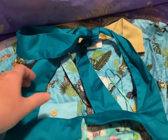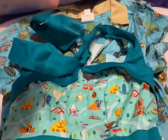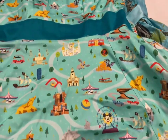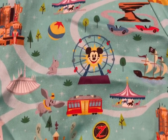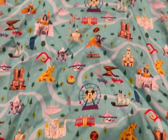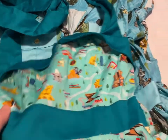Next up we have the Disneyland Icon halter dress — gorgeous color. You can always tell it's the Disneyland Icon because of the Mickey Mouse Ferris wheel right there. I have this in size small and 3XL, and that is going to be $60.